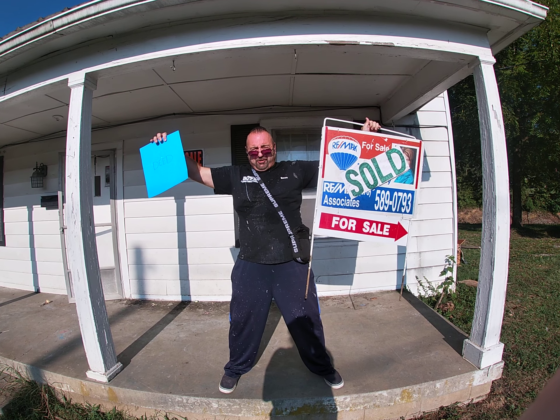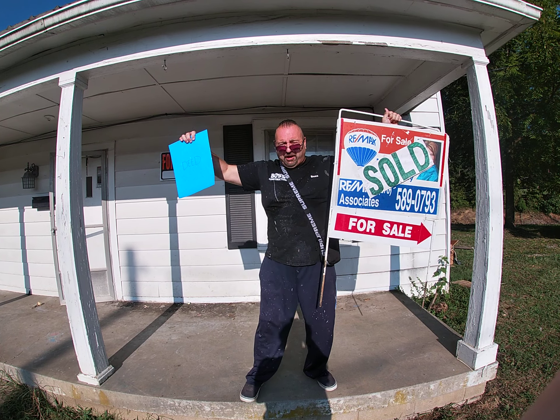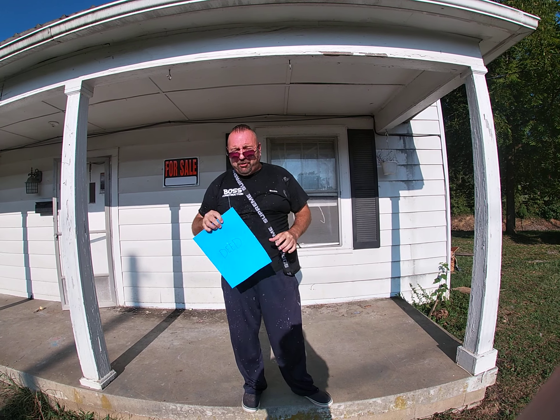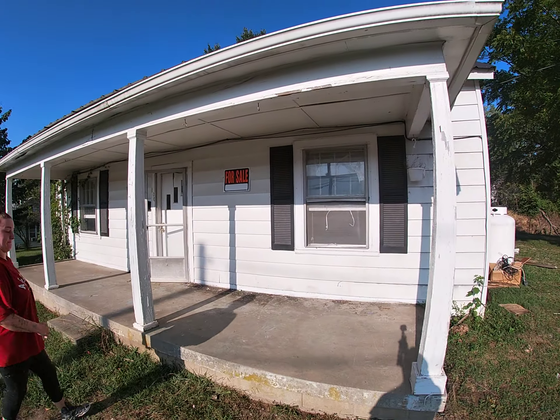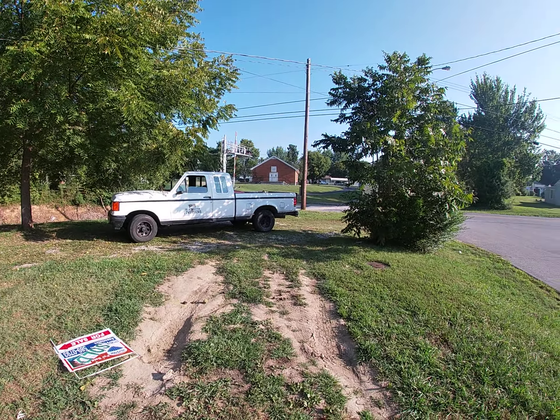Hey you two, this is Cross Country Picker back at you again. Today is the closing on my first rental house. We're kicking the for-sale sign to the side, we don't need her anymore. We got our deed and we're getting ready to show you the house. Here it comes — there's the boss construction truck. This is the neighborhood. We got our deed today, sold!